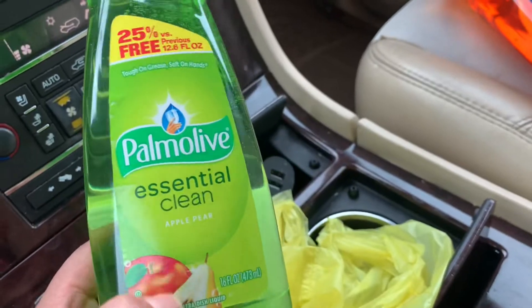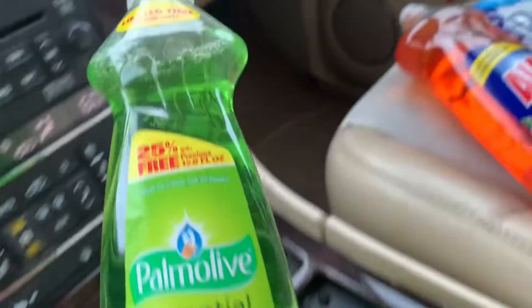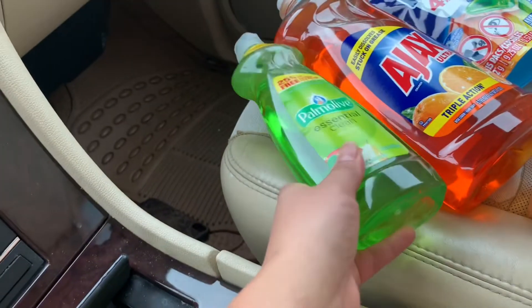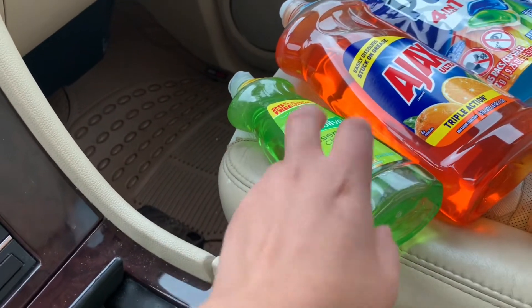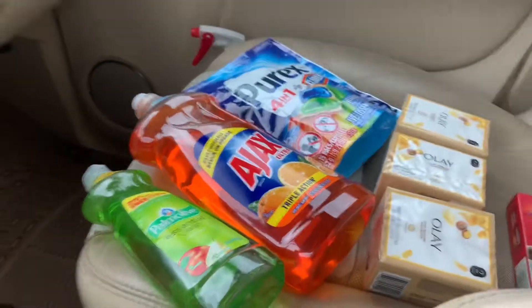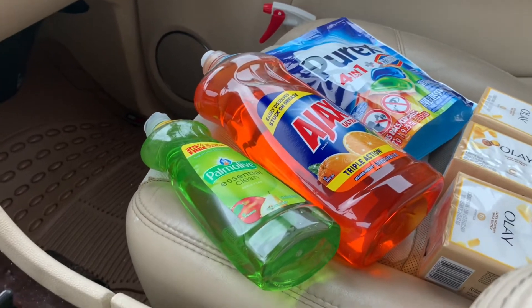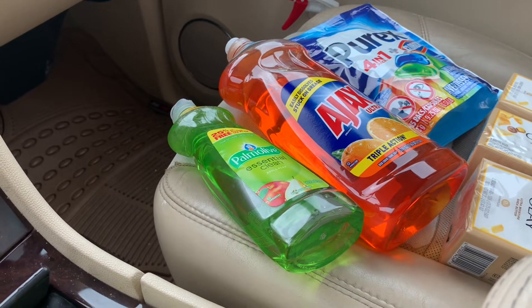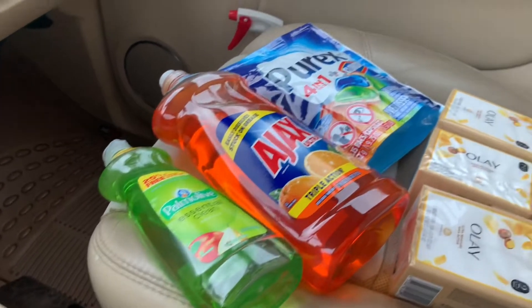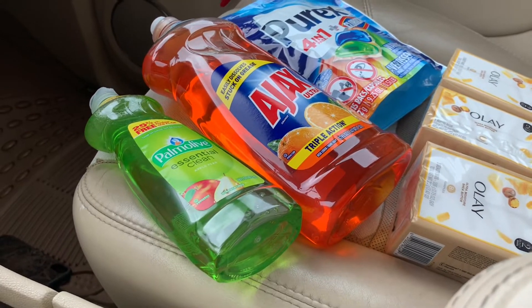Instead of the Lysol, I ended up getting the Palmolive priced at $1.00 — you can find this at your dollar aisle, as well as the Lysol product priced at a dollar. With the Lysol you'd save 50 cents since we have a 50-cent coupon on any Lysol product — it works for both the toilet bowl cleaner and the disinfectant wipes, but remember to get only one.